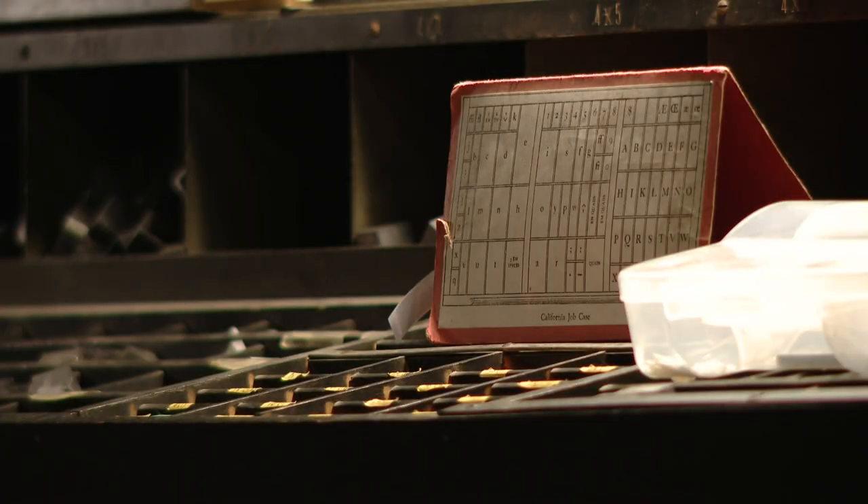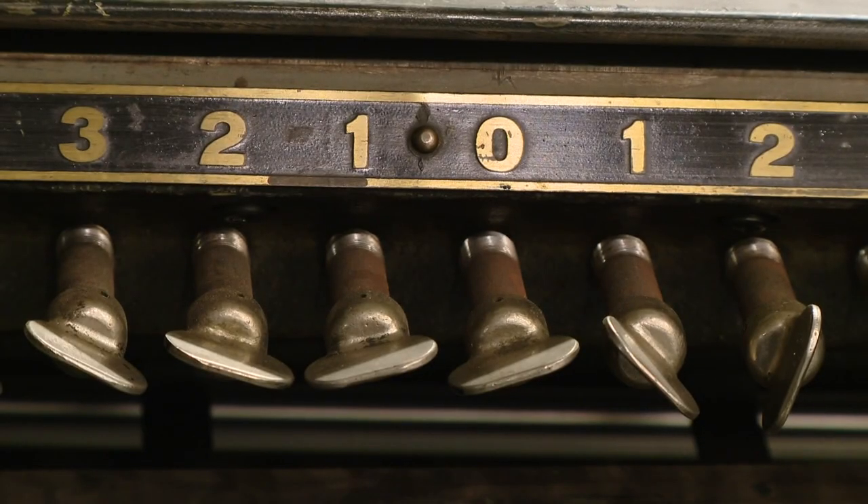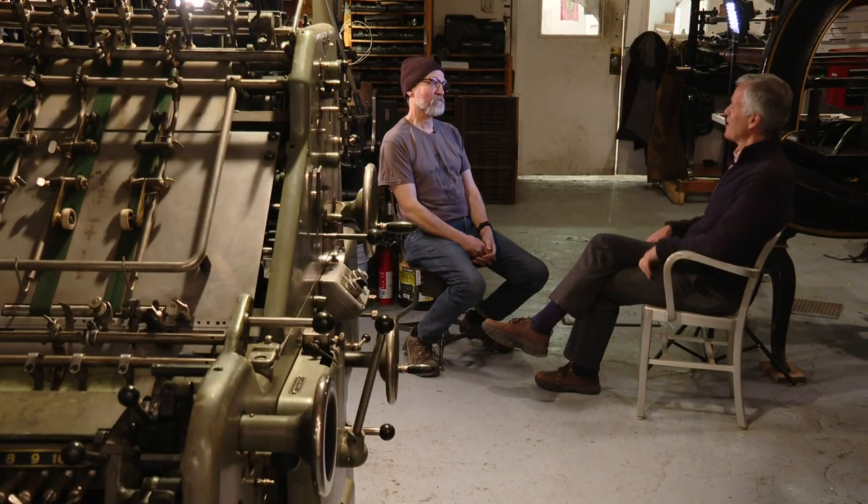In a fast-changing world, this is an island of stability. These machines aren't going anywhere, and neither is their owner. How long are you going to keep doing this, David? Till I drop.